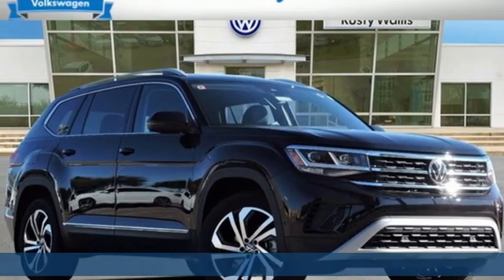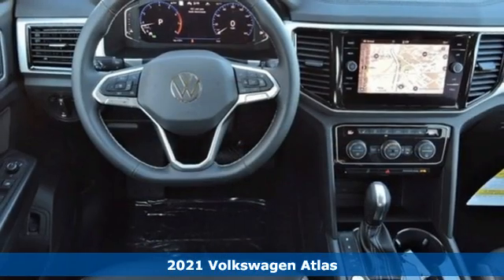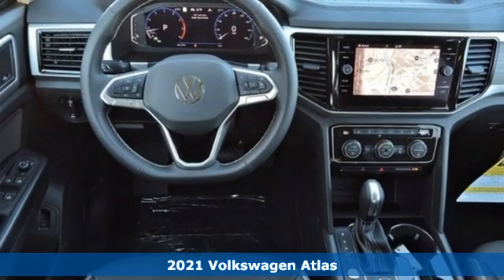Here's a new 2021 Volkswagen Atlas. Volkswagen, where safety and performance come standard.